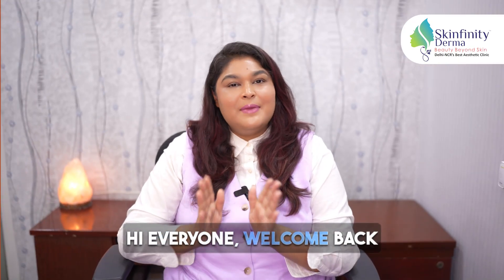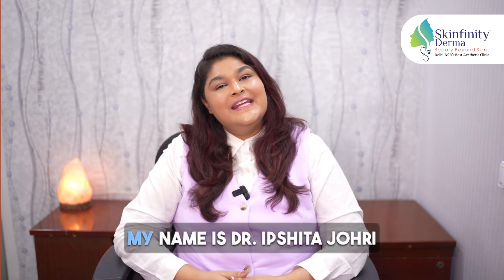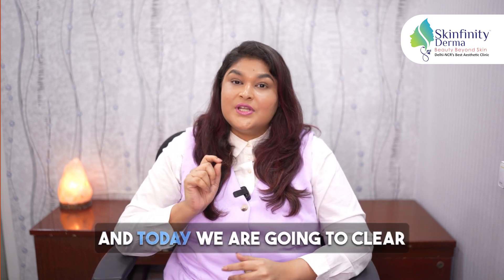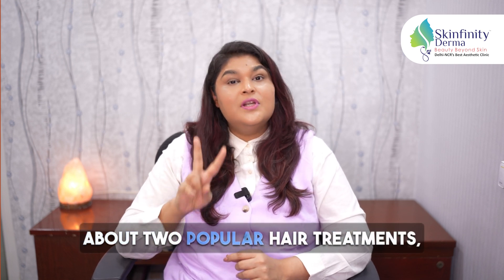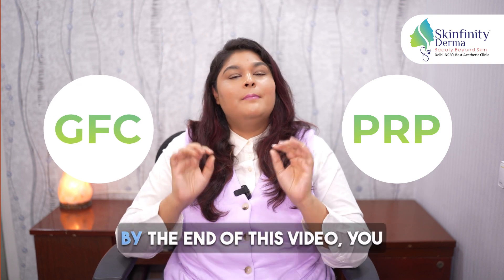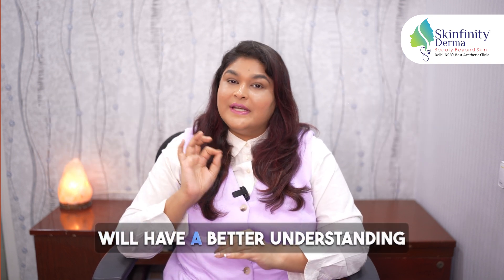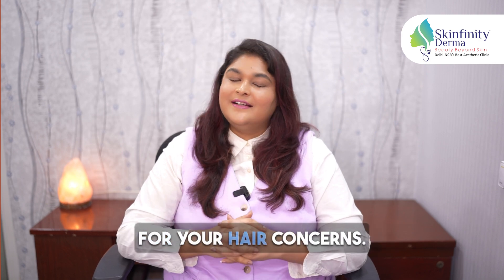Hi everyone, welcome back to another YouTube video of Skinfinity Derma Clinic. My name is Dr. Ipshita Johri and today we are going to clear up some of the confusion and talk about two popular hair treatments — PRP and GFC treatment. By the end of this video, you'll have a better understanding of which might be the best fit for your hair concern.